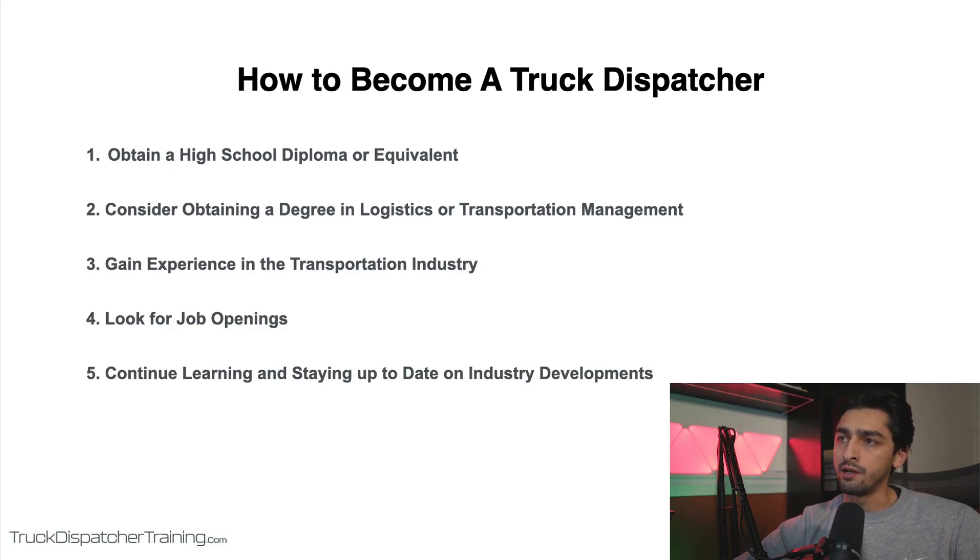A truck dispatcher plays a crucial role in the transportation industry, and they're really responsible for coordinating the movement of goods and materials from one location to another using a fleet of trucks. They're responsible for booking trucks to make sure the trucks have loads to move, and for getting status updates from truck drivers. So they're basically communicating with truck drivers, brokers, shippers, and other industry professionals to ensure that deliveries are made on time and in a safe and efficient manner. It's a challenging but rewarding career that requires a combination of education, experience, and skills.